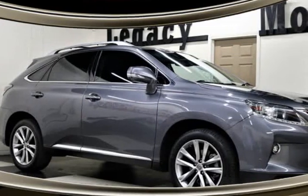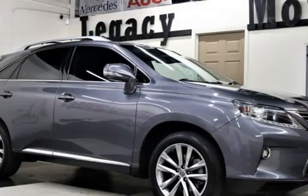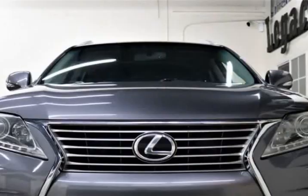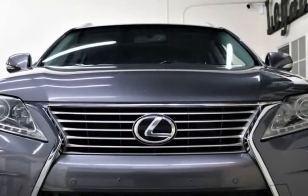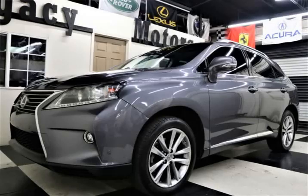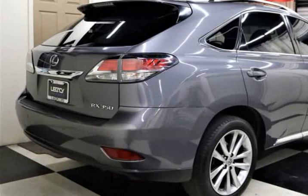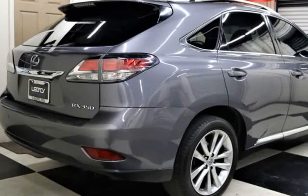This 2015 Lexus RX 350 is brought to you by Legacy Motors Inc. This is the 2015 Lexus RX 350 Sports Utility Premium V6 3.5 Liter with Navigation System, Rear View Camera, Parking Sensors, Metallic Gray on Black Leather Heated Seats.